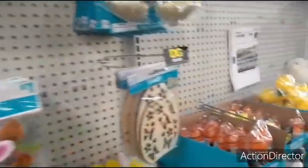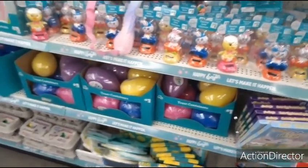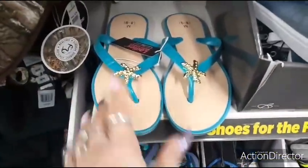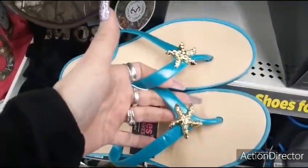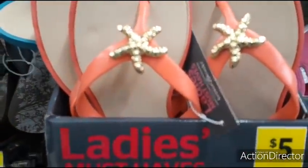I'm not going to do a whole lot in the Easter section since I've covered a lot of Easter already. These flip-flops are a great deal — they're only $5.00, super cute for around the pool. They have the gold starfish, and also in the coral color which is adorable as well.